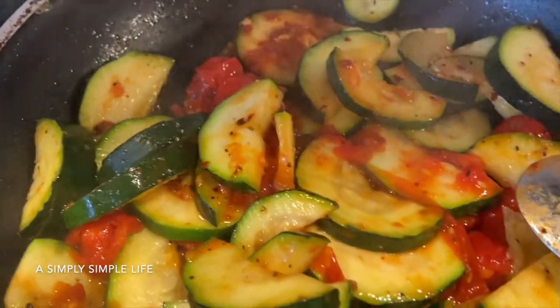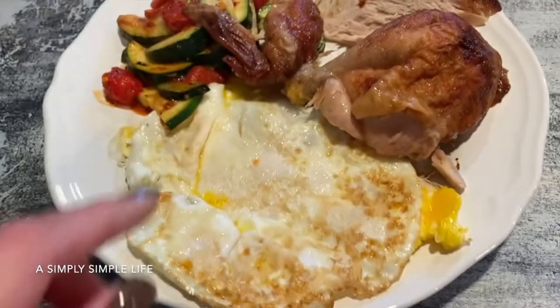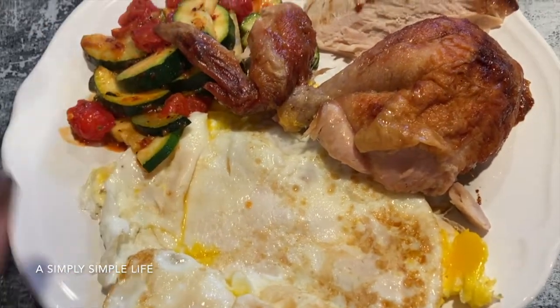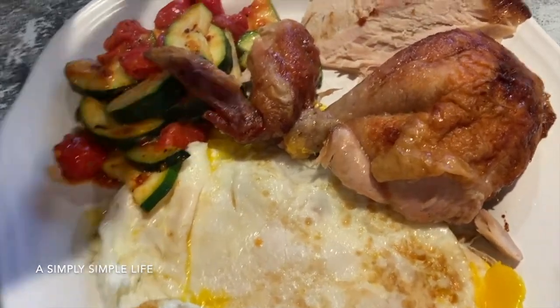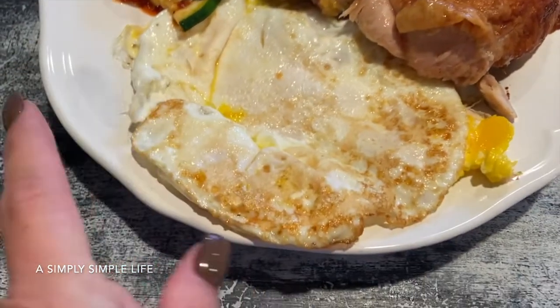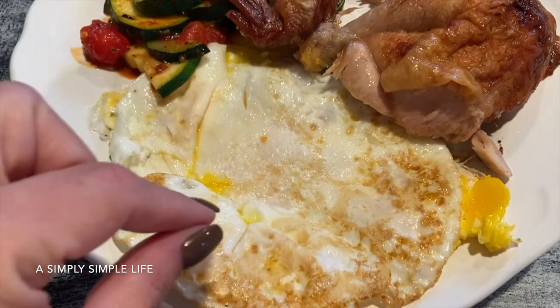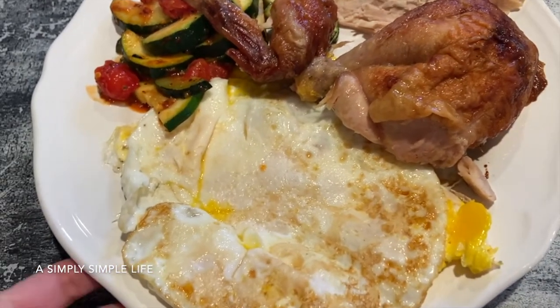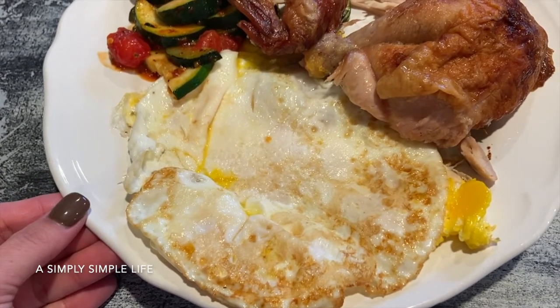I skipped breakfast today so this is my brunch — breakfast and lunch together. This is the rotisserie chicken from Costco. I'm trying not to use up too much of the white meat because I want to make a chicken salad with it. Danica gets some chicken. I have eggs fried over easy but I break the yolk. And there are my veggies. I prefer this over pancakes, waffles, or sausage.